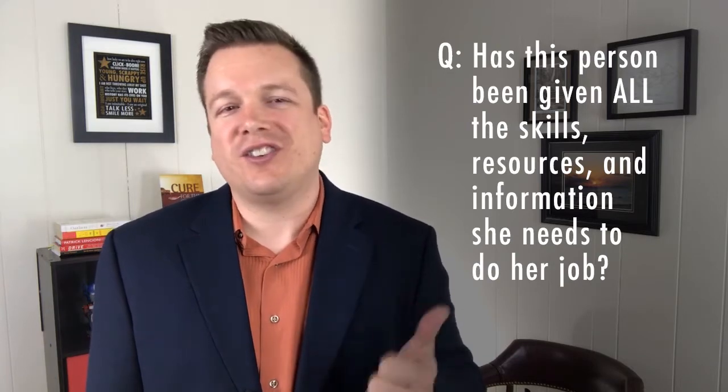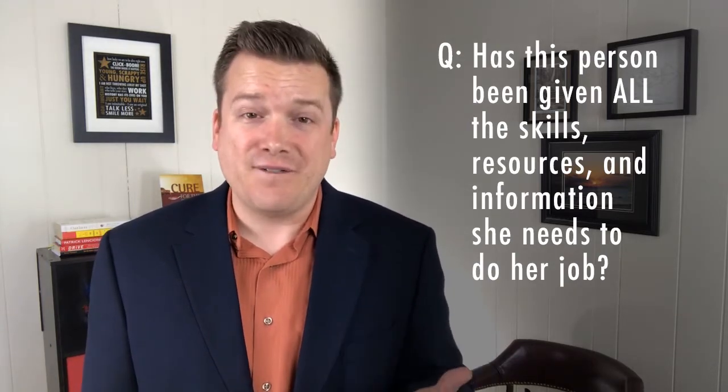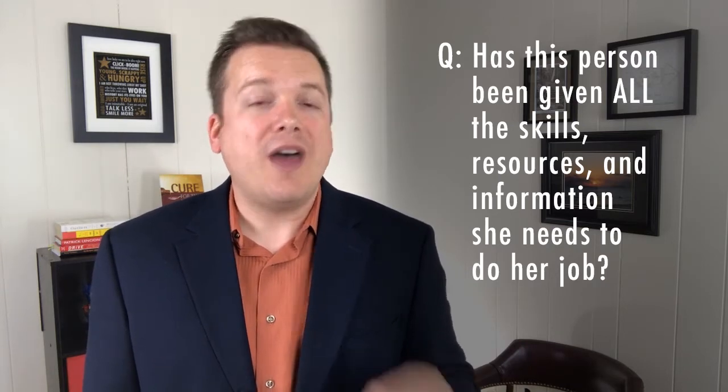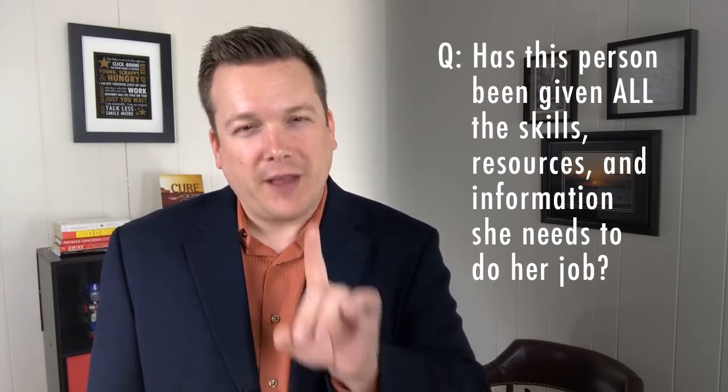How do you know if this is your issue? Ask this question: Has this person been given all the skills, resources, and info she needs to do her job? If the answer is no, then that's not Janet's fault. It's a problem you have to correct if you want her to thrive.